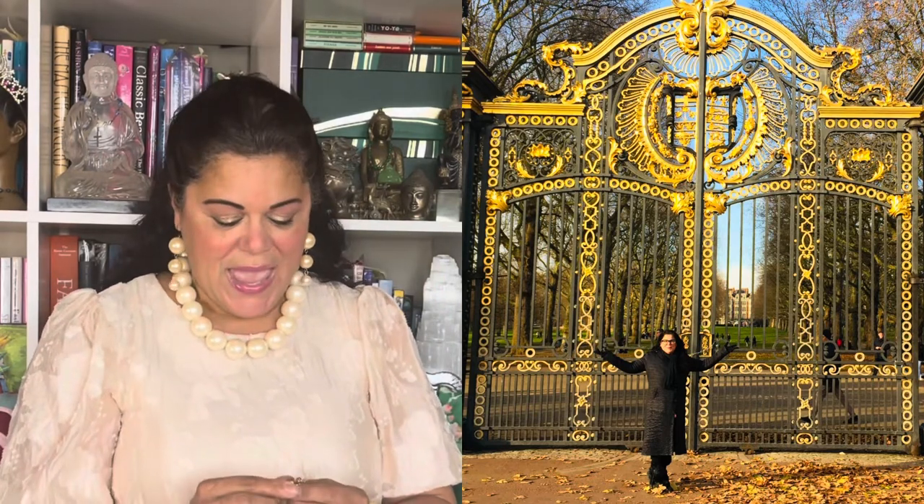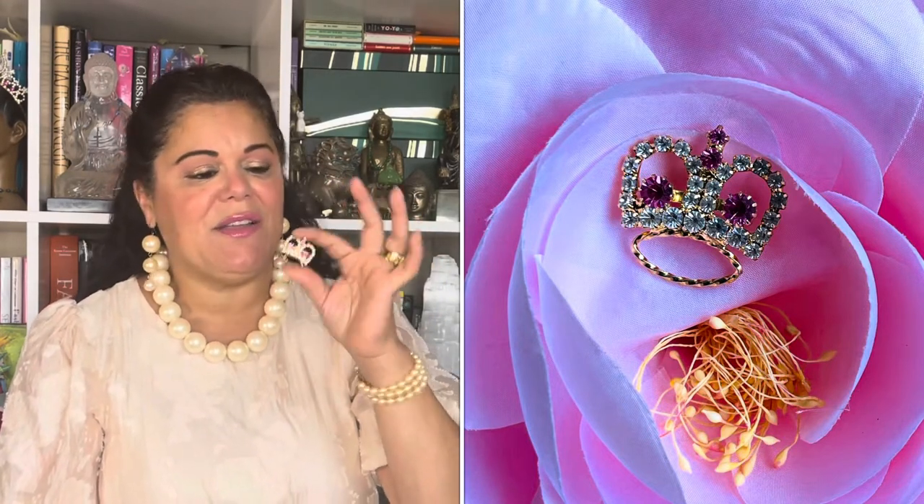As you know, last week Her Royal Highness Queen Elizabeth passed away and she had a long, long life. I visited England a few years ago, and here is a picture of me in front of Buckingham Palace. I thought it was really fitting that I have this crown — a pink, rose-colored crown or tiara — with beautiful clear rhinestones. It's very fitting for what's happening this week with Her Royal Highness. These are tribute pieces to her.